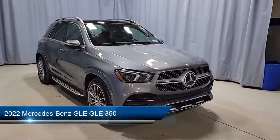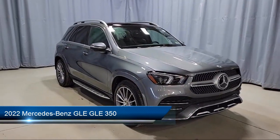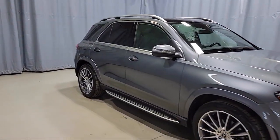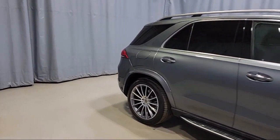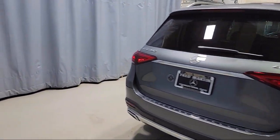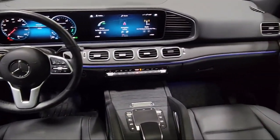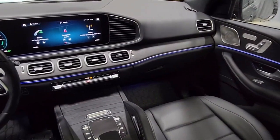It comes equipped with wood dashboard insert, Apple CarPlay and Android Auto, wood console insert, MB Tex upholstery, weather band radio, heated front seats, rear view camera, MBUX premium audio system, roof rack, keyless entry, and has less than 10,000 miles on the odometer.